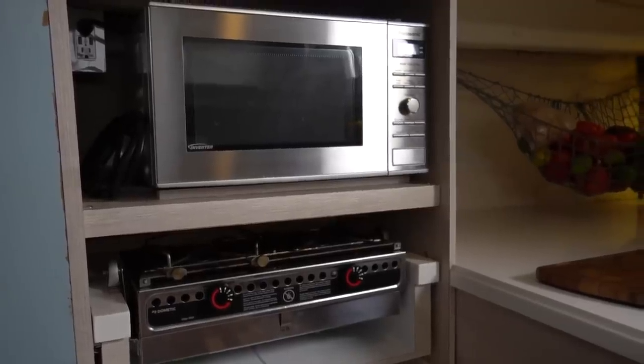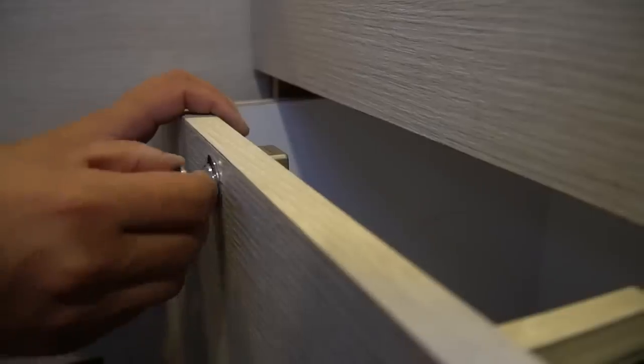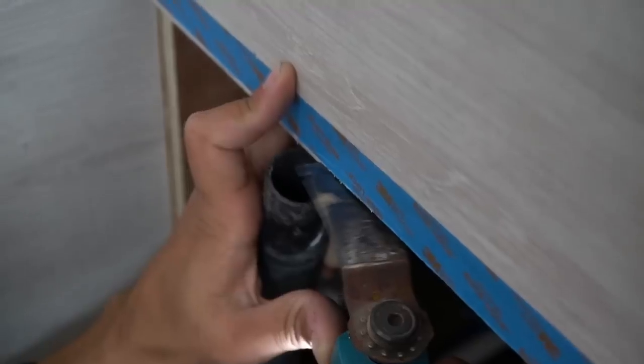The only thing left is finding some sort of roller door to slide down over the microwave and stove to keep everything hidden when not in use. We added a couple more latches, did a little more trim work, but overall that's about it — the galley is pretty much done now and it looks really, really good.